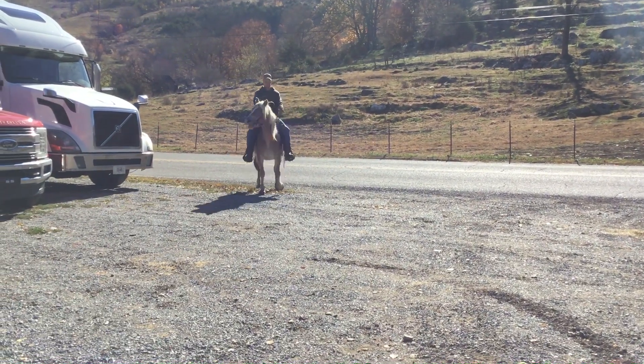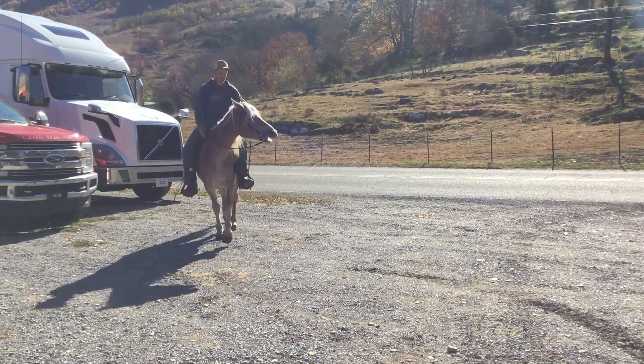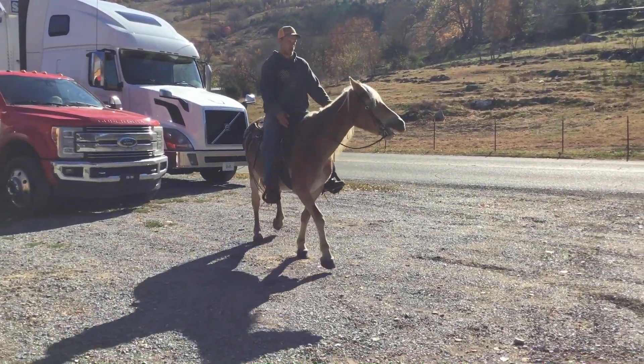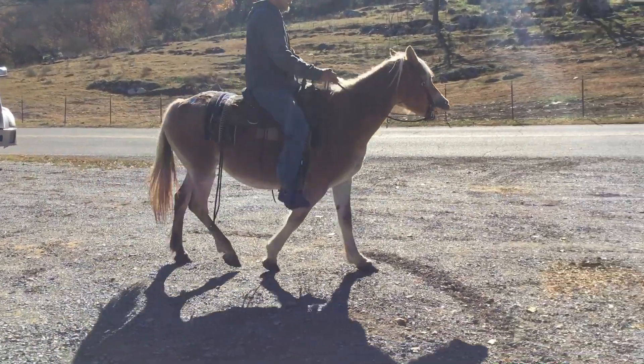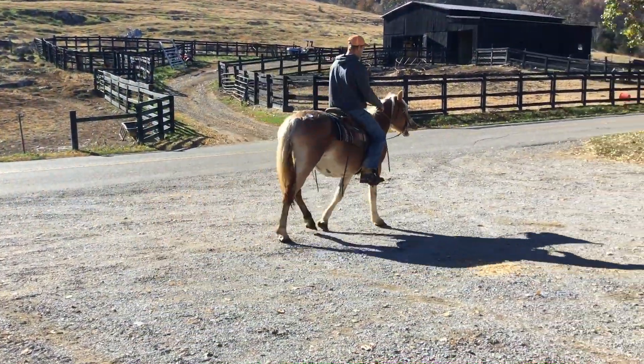She's 10 years old and she's really gentle. As far as seeing anything wrong, I don't see nothing wrong other than a few skin places on her butt. But a pretty, pretty mare. Price on her is $950. Deadline's going to be Monday. Thank you, Steve.